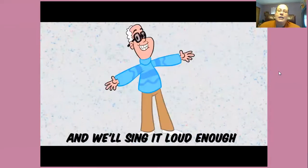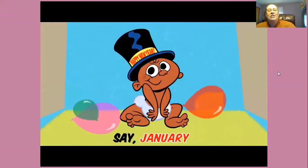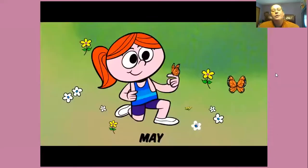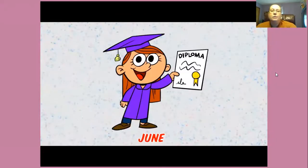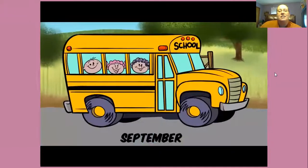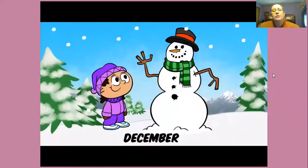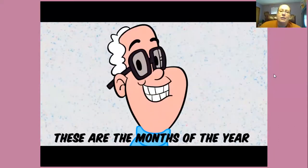And we'll sing it loud enough for all to hear. Say January, January, February, March, April, May, June, July, August, September, October, November, December. These are the months of the year.